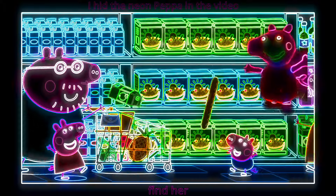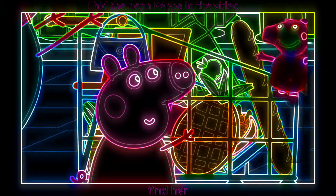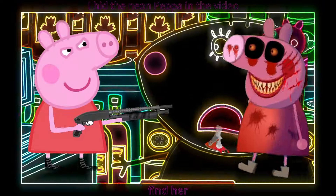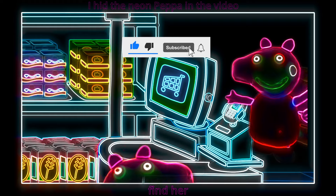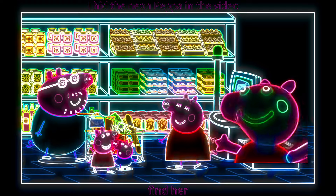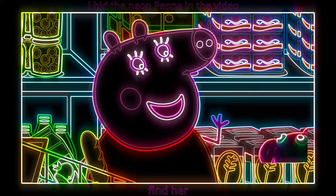Today, Peppa and her family are at the supermarket. They're going to pay for their shopping at the till. Sorry, you can use the self-checkout if you like. The self-checkout lets you scan and pay for your shopping all by yourself — it's a big shopping robot. Would you two like to scan the shopping? Yes, please!